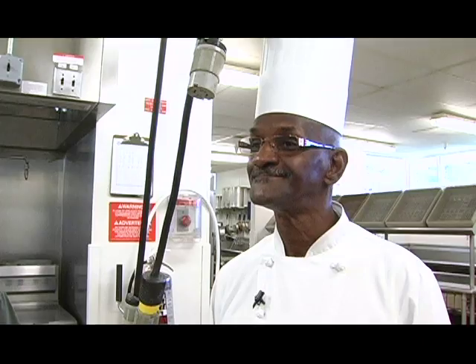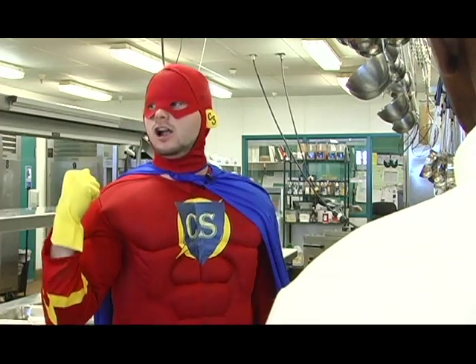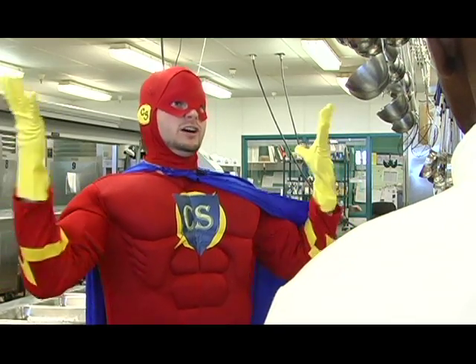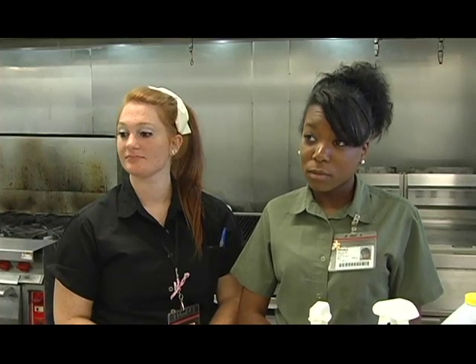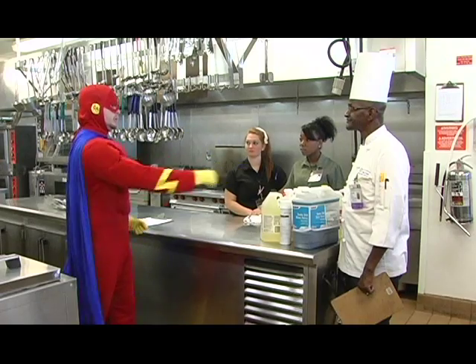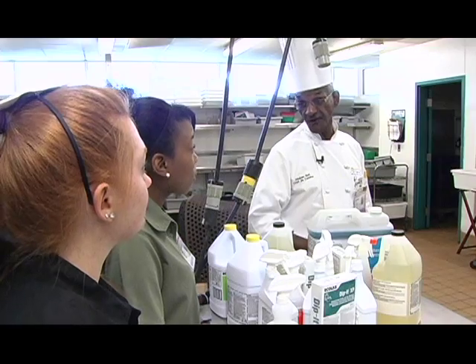Students, this is your chef de cuisine. He is responsible for all of the chemicals, all of the food, and all of the production inside this kitchen. If you ever have a question about chemicals, he is the right person to go to. Because chemicals can be confusing, so it's important to ask first.